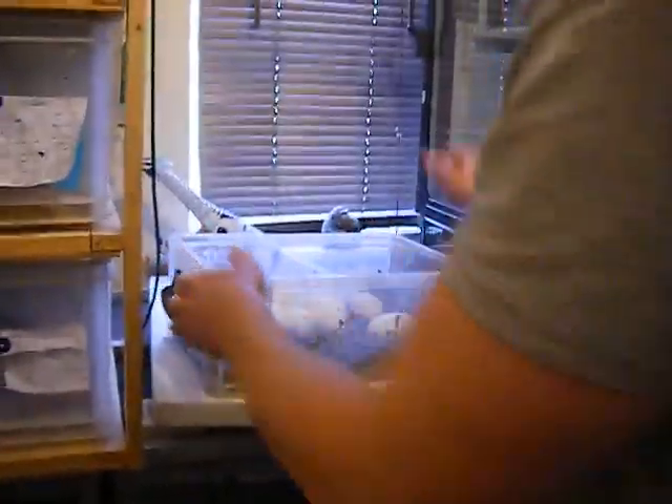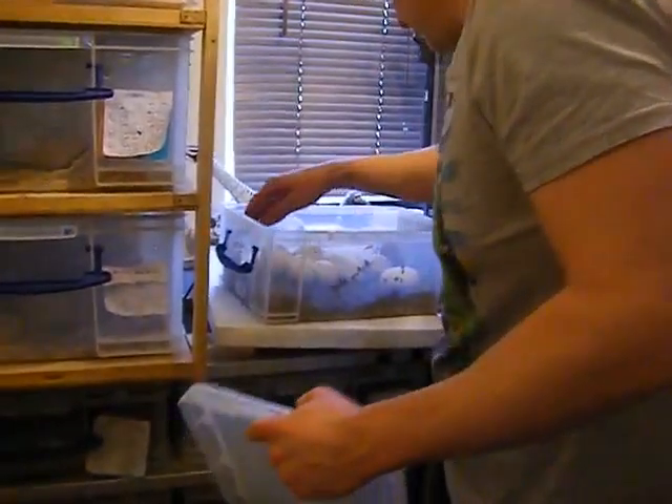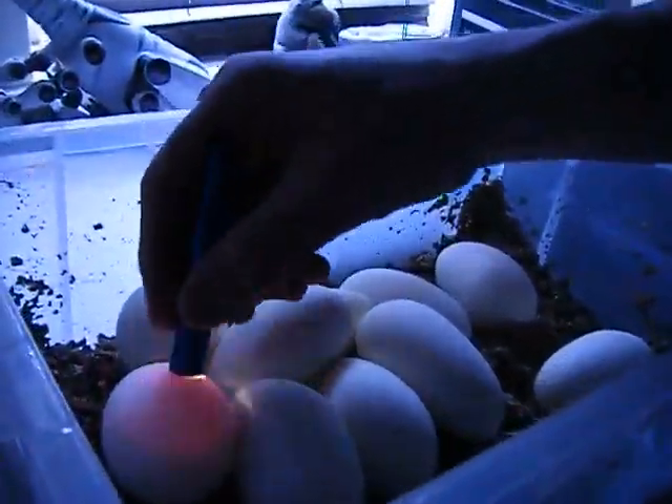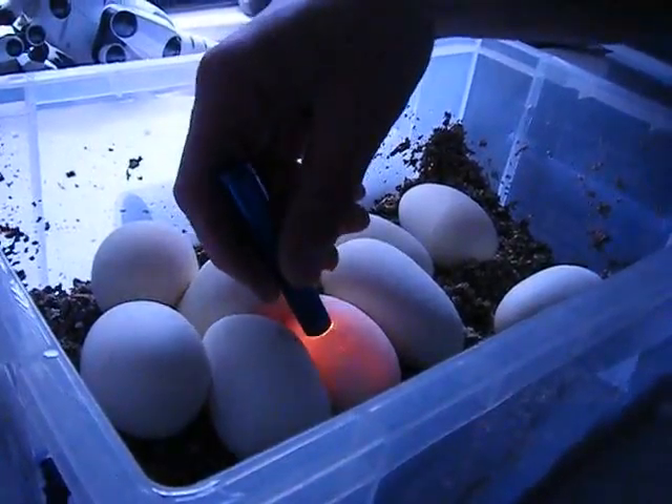Hopefully some clowns in there. Hopefully we've got some clowns — pop the lid on. Before we pop the lid on, we'll just candle them. Yep, veins in that one, that one — they all look fertile anyway.